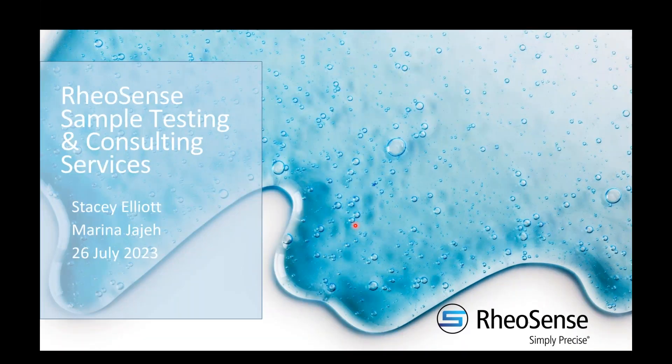Hello everybody. Welcome into our July webinar. This is Stacey Elliott. I'm here with Marina Jauger. I'm going to start off the webinar and then Marina will finish it off. We're both here at RioSense, where we work in the R&D applications group. Today we want to talk about the services that we offer here at RioSense for sample testing and consulting.